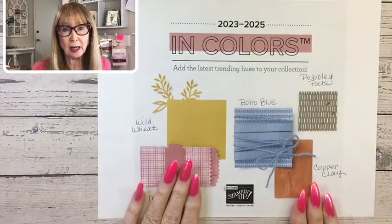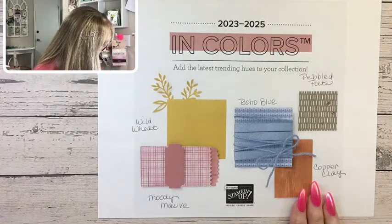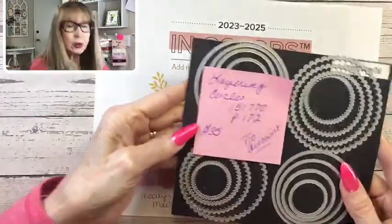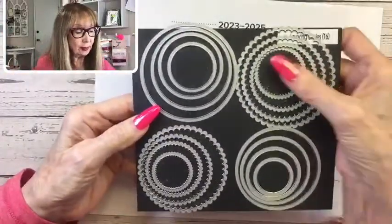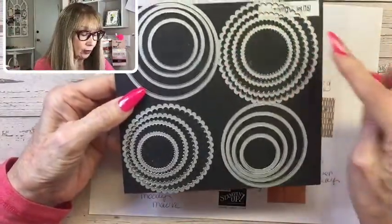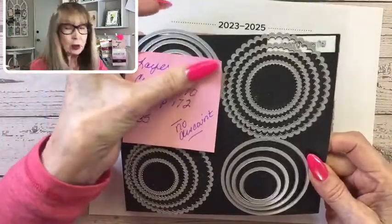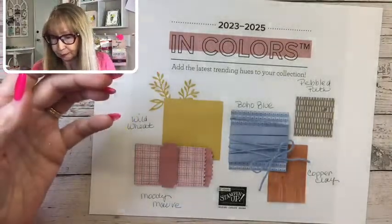The layering circle dies are also retiring. There's no discount on them — they're $35. They are coming out with new circle punches, but I will tell you, there's nothing that cuts like these big circle dies. If you don't have the layering circle dies, be sure to get those. They are not going on discount, so you can get those right away.